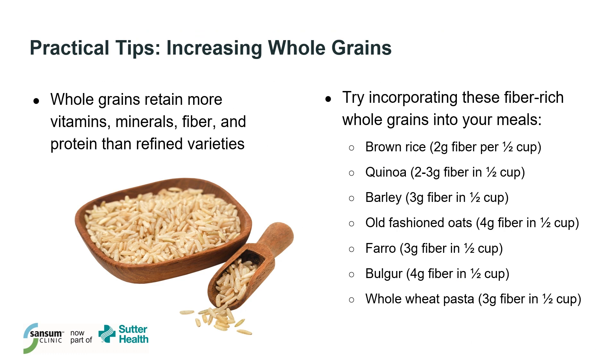Let's look at some tips for increasing whole grains. Whole grains are beneficial because they retain more vitamins, minerals, fiber, and protein than refined varieties. You have more options than just whole wheat bread and bran cereal. Some grains like quinoa, farro, and bulgur also provide protein when added to a meal.